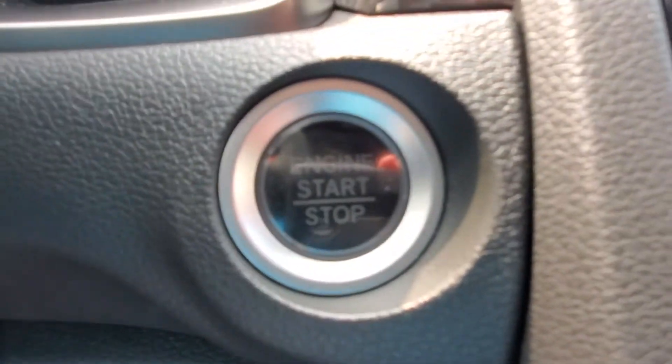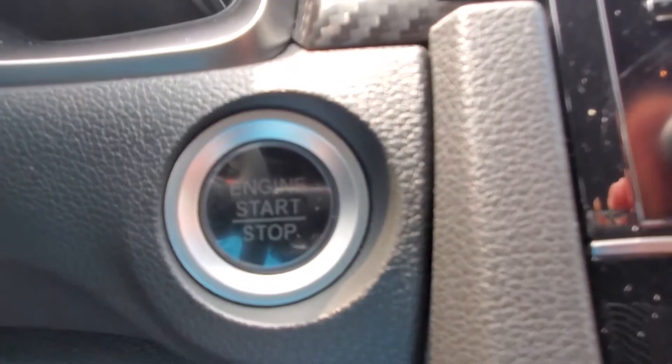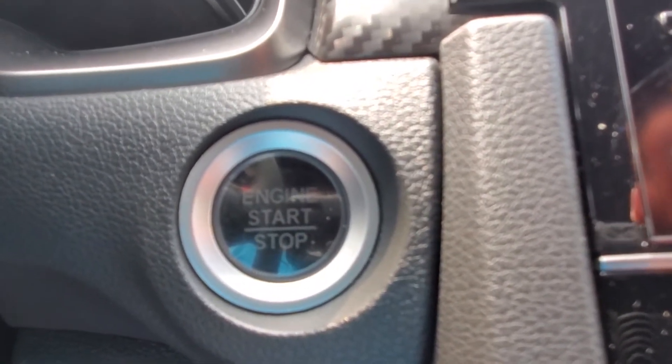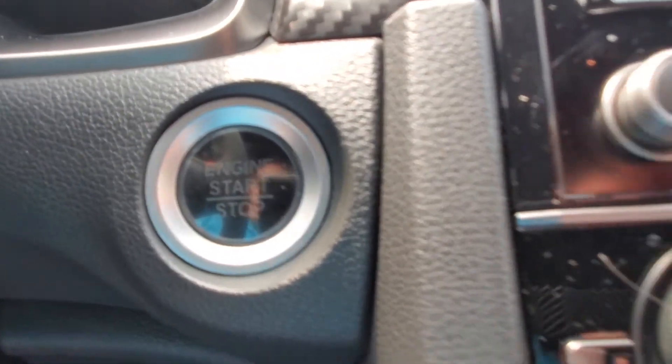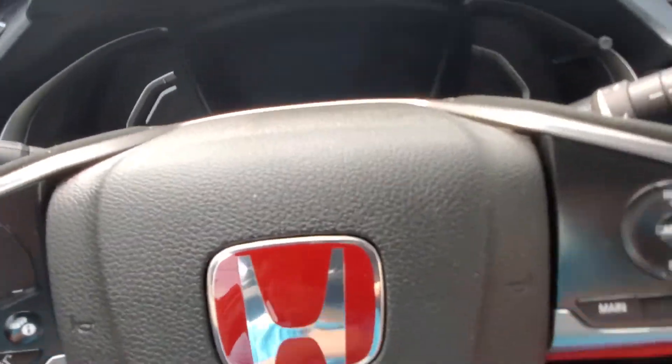The Type R does come with push-button start. This is becoming a more common feature on many cars, but it's still very refreshing to see push-button start on the Type R — it gives it a real premium feel.